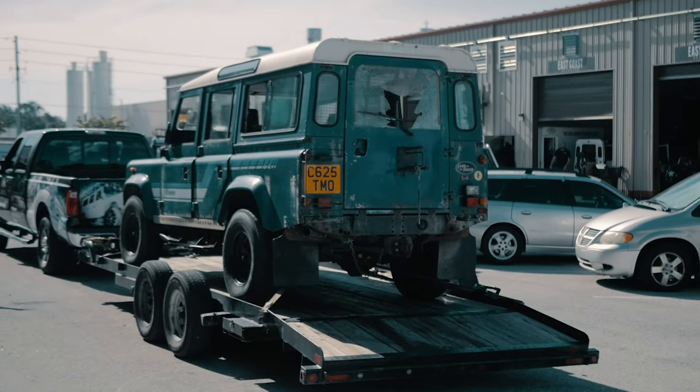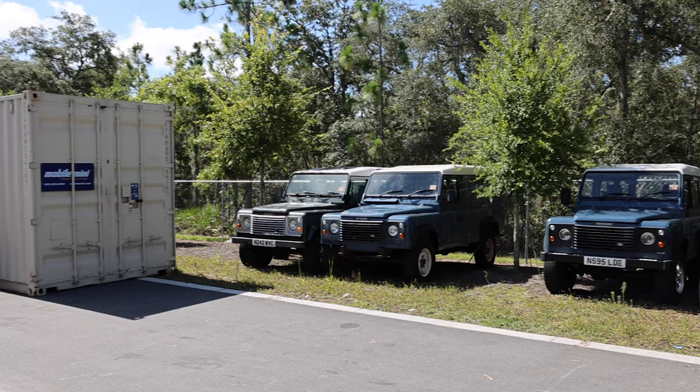Hi, this is John Price, Sales and Design Manager for ECD Automotive Design here in Kissimmee, Florida. Today we're going to talk about the beauty of owning a classic Defender and the reasons why people come to ECD when it comes down to building a custom classic Defender.